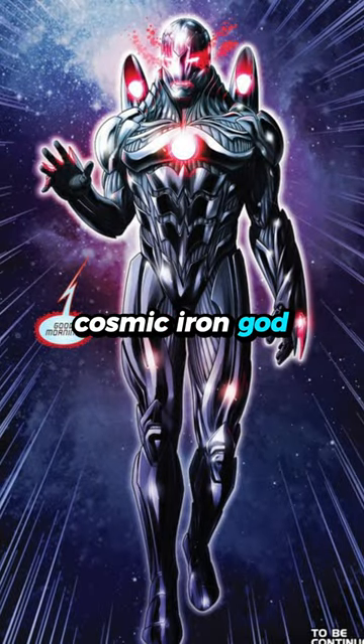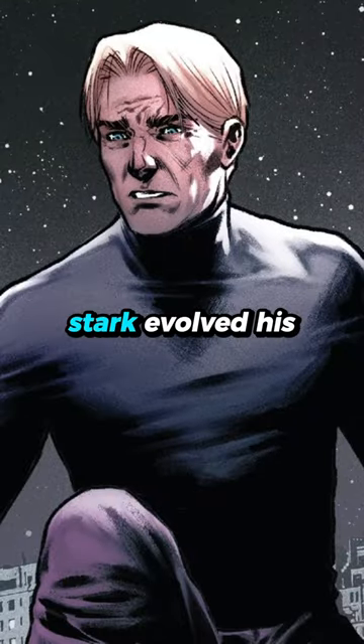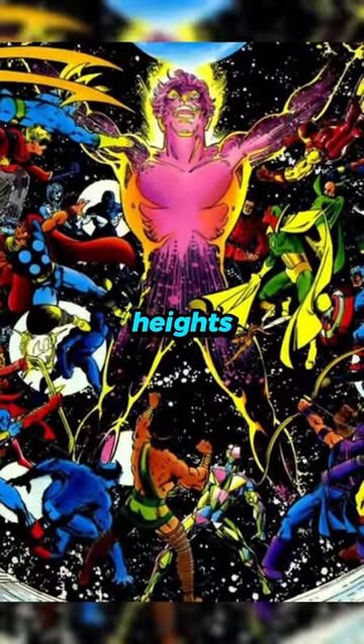Cosmic Iron God armor. In the face of cosmic annihilation by the hands of Michael Corvett, Stark evolved his armor to unprecedented heights.